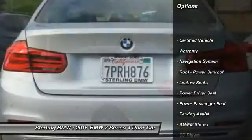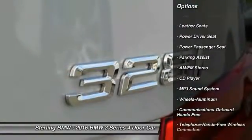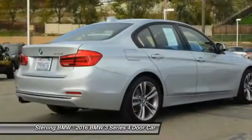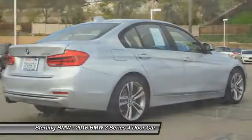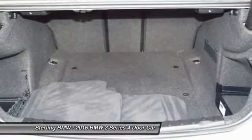Traction control, navigation system, anti-lock braking system, power passenger seat, air conditioning, Bluetooth wireless data link for hands-free phone, home link garage door opener, power steering, aluminum wheels, cruise control.